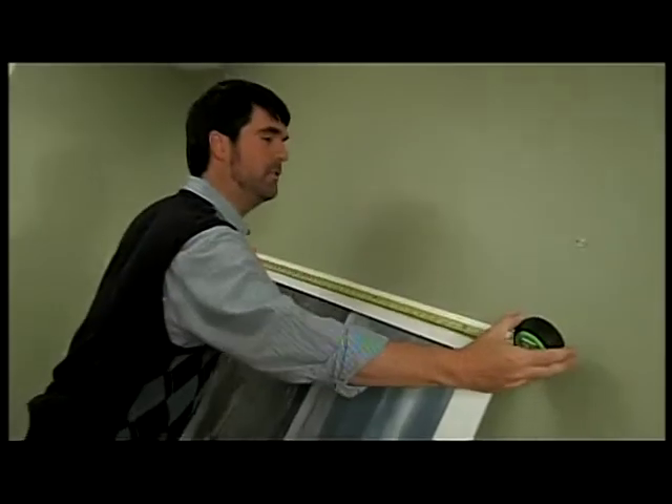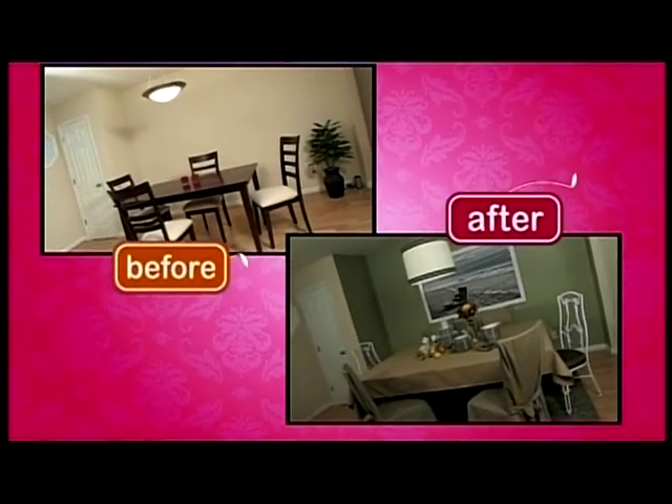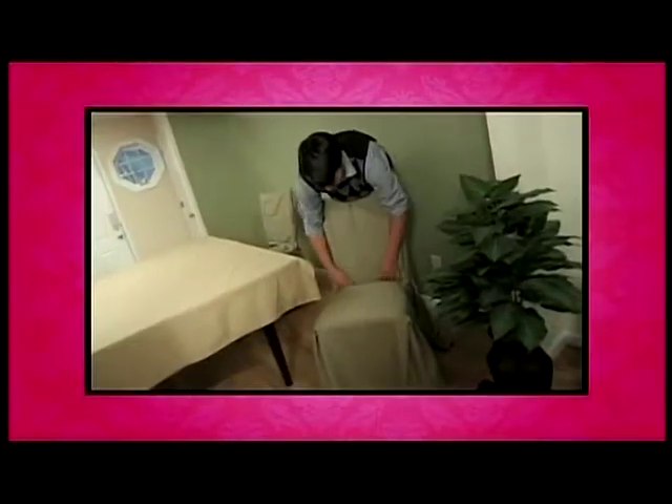The last element in this dining room is to create a focal point with art. There you have it — we started with a boring, bland dining space, and now we've got a nice neutral palette, a new table top, updated chairs, updated lighting, and we even added some cool art. This place is definitely ready to entertain.